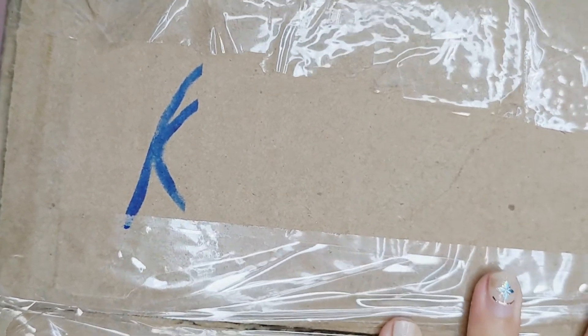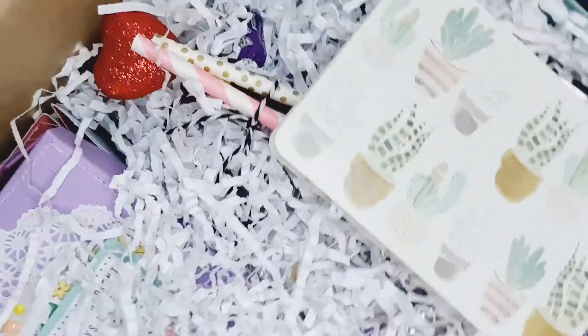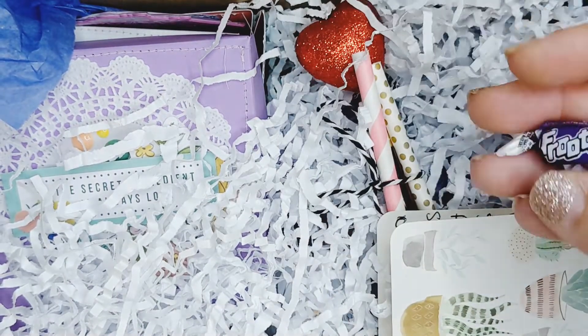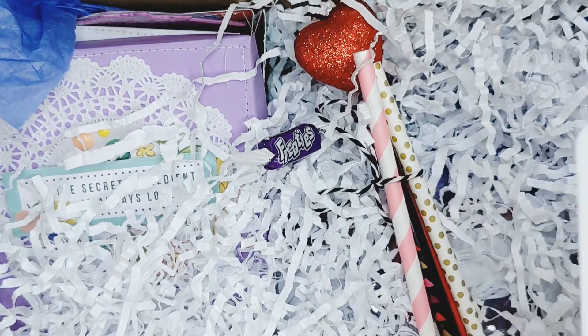I'm going to try not to mangle myself on video here — I'm going to cut this open. I see shred! I'm going to need a little more scissor work on this side. Okay, wow, there's lots in here.